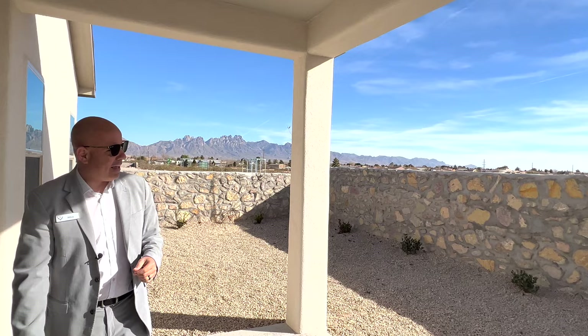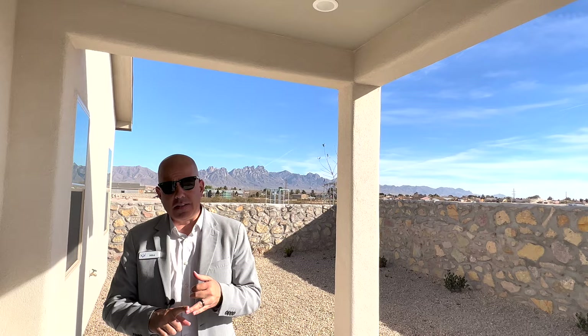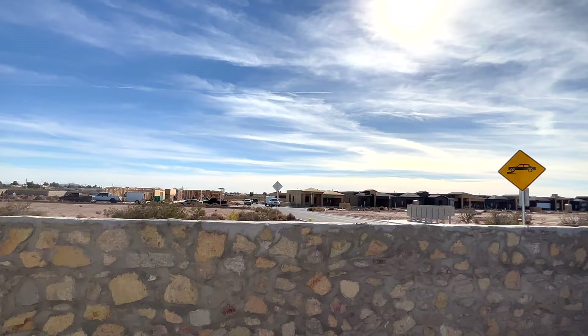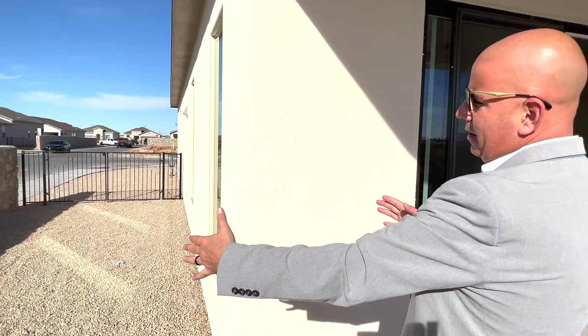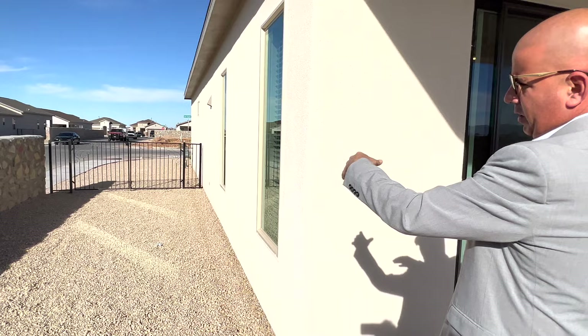Not always will you get a view like this. We're in Metro Verde. If you're looking for product with views, backed up to a park, or east-facing — or if you're looking to do a video in your home — give us a call. This is also an example for those shopping from out of state trying to see what's available in Las Cruces — these videos can be a lot of help. Because it's a corner lot, it has a lot more side space and a bigger gate, which is great for landscaping projects or getting things into the backyard.